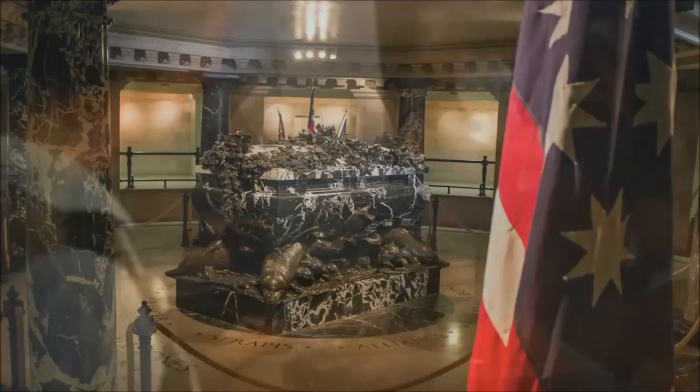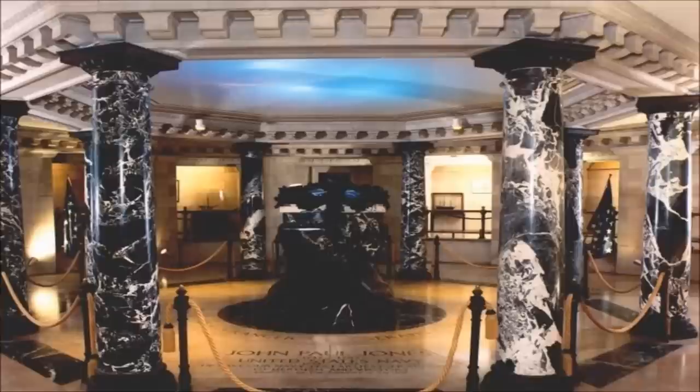It was still one more than Jones had, but the action convinced the British captain that he had no hope of defeating the stubborn Scotsman. The Serapis surrendered to John Paul Jones. As the Bonhomme Richard sank, Jones sailed the captured Serapis to Holland to be repaired. Today, the remains of John Paul Jones are entombed at the United States Naval Academy in Annapolis, Maryland.